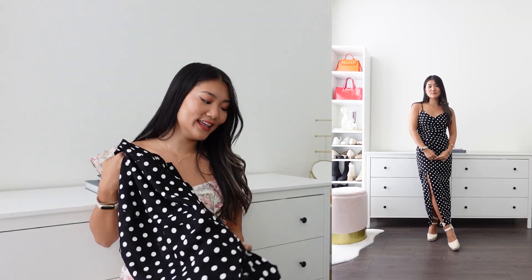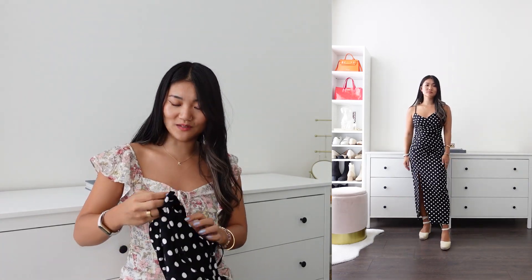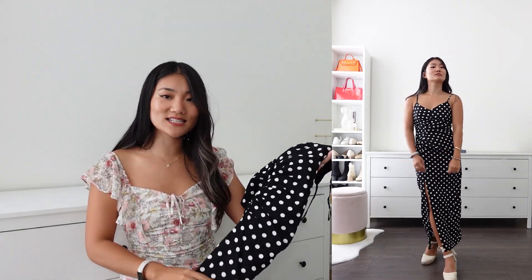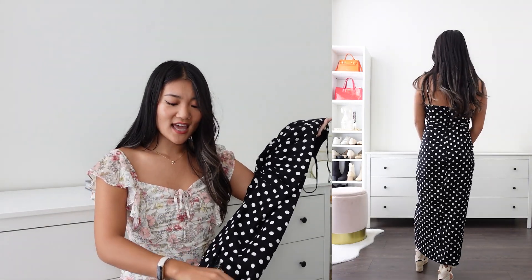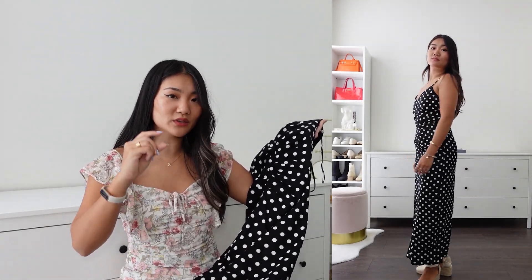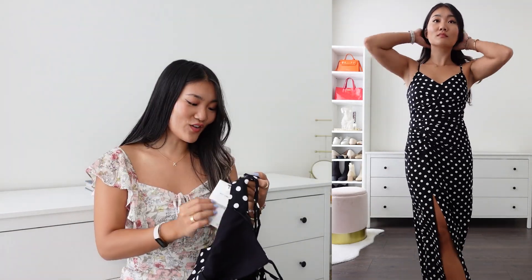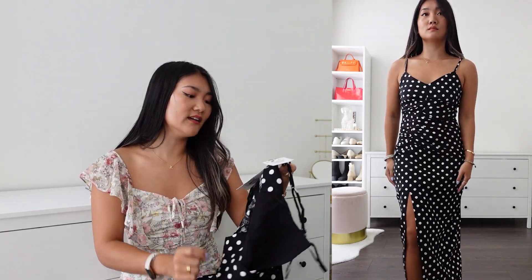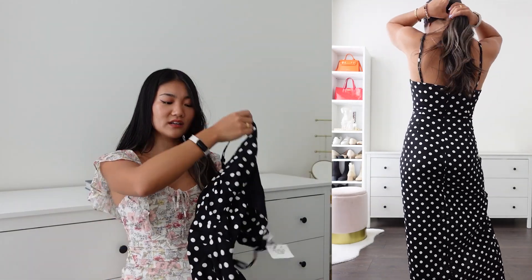The next one is also kind of a black dress and it's my favorite dress of this haul overall — it's a linen blend polka dot dress. It's a very classic style and I love that there's a slit. Despite me being five foot two, the length was a little on the shorter side compared to other midi dresses. The price is $65.90 Canadian and the reference number is 7812606.